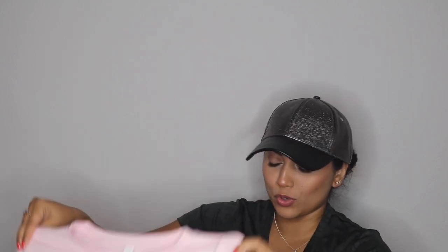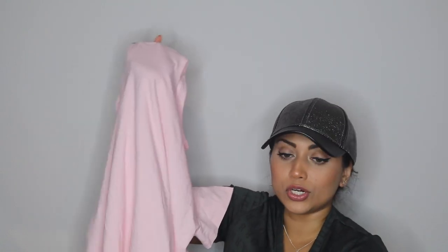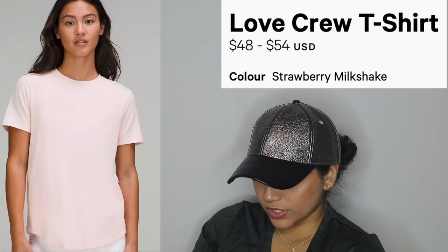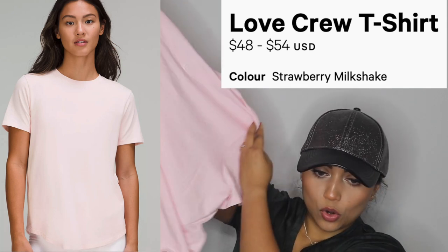Since it was black, it goes with everything and it was a little more flattering than the pink on me. I did end up getting another pink item though. So I got this pink shirt — I was okay, I don't need too much pink — and the one I returned was this color but the open back style. I prefer this style. This is called the Love Crew and it retails for $48 — no open back, just a regular t-shirt.